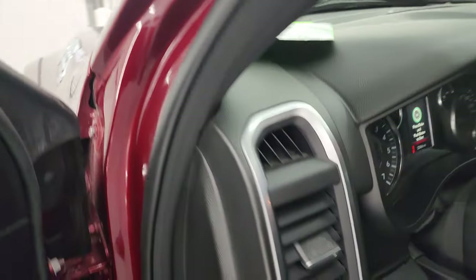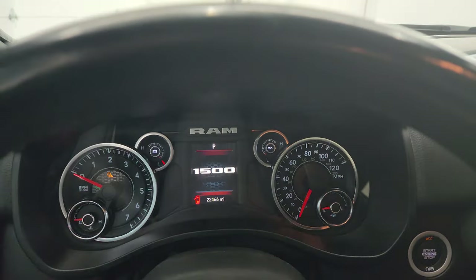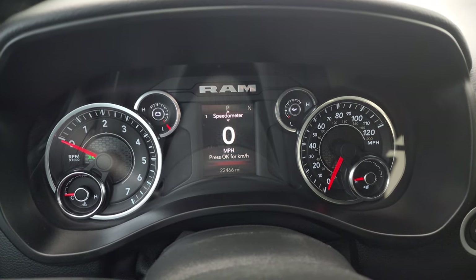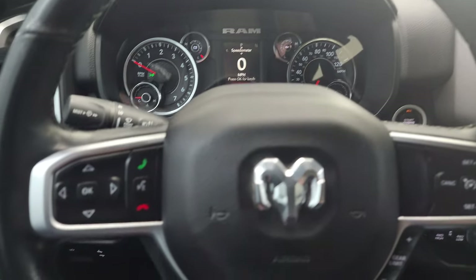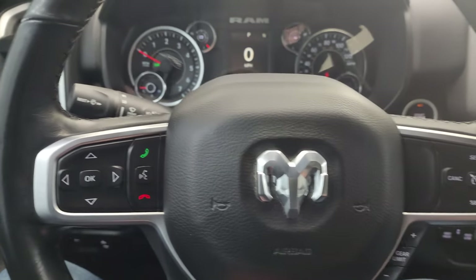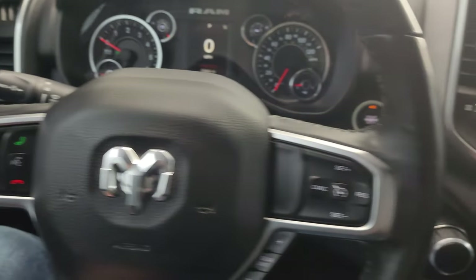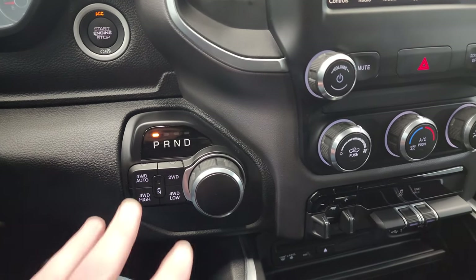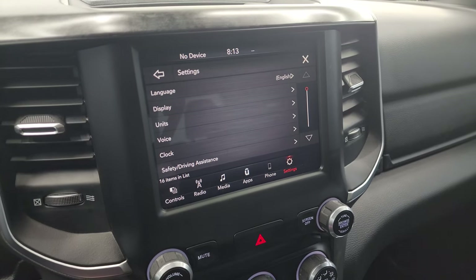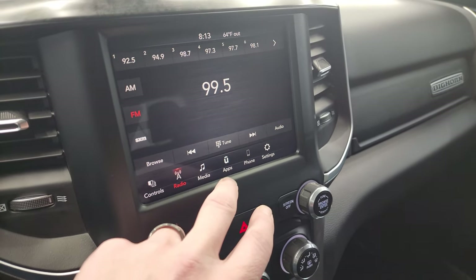Let's hop inside and check out the miles, the radio, and everything this truck has to offer on the interior. This one has 22,466 miles. You get the digital speedometer and compass display. It comes with a leather-wrapped steering wheel, cruise controls and gear selector on the right, Bluetooth and information center controls on the left, and audio controls on the back of the steering wheel. You get the eight speed automatic transmission, push-button four-wheel drive, push-button start. The 8.4-inch UConnect radio has all your controls — AM, FM, and SiriusXM radio capabilities.